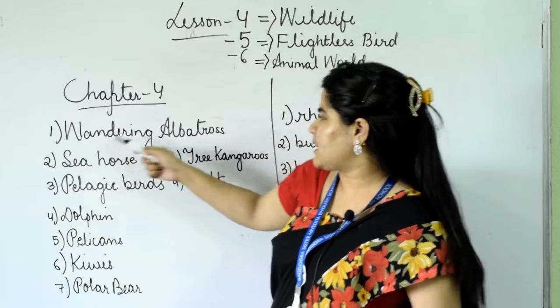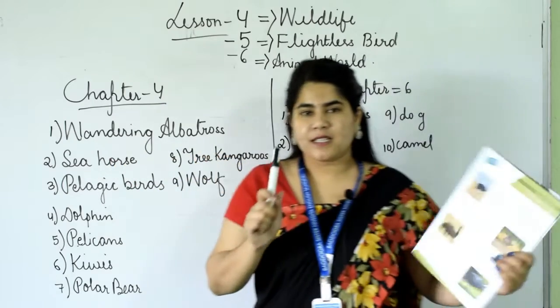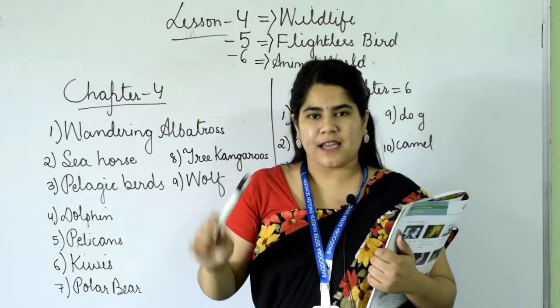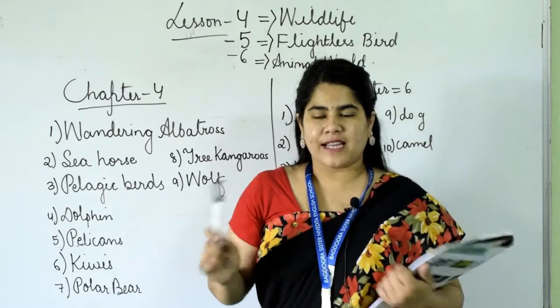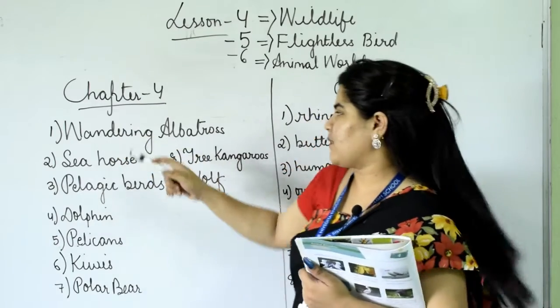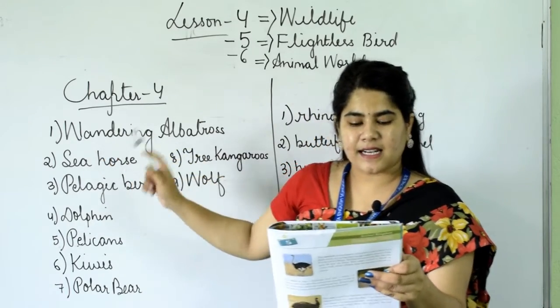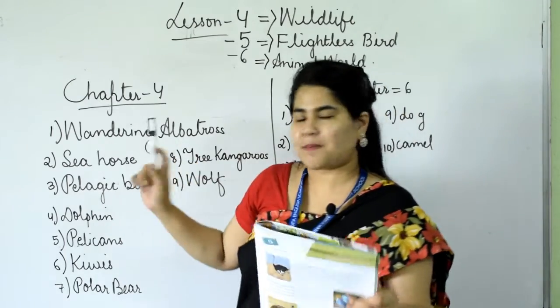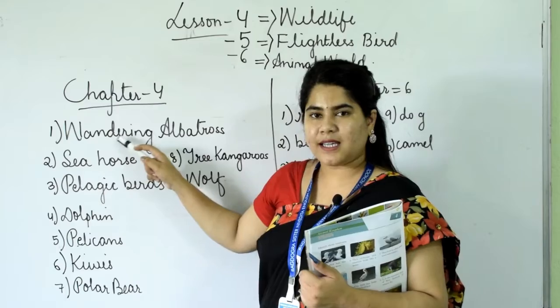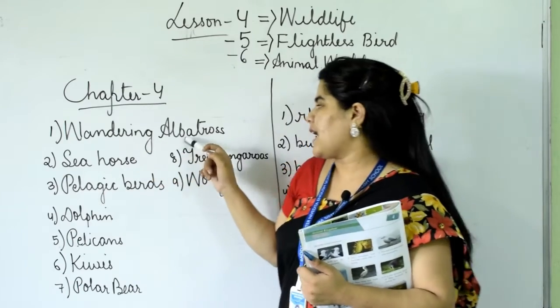Everyone say with me: wandering albatross. I hope you have taken out your notebooks and pencils. You can write this down in your book. The first one: this bird has the largest wingspan — it's the wandering albatross. W-A-N-D-E-R-I-N-G, wandering albatross.